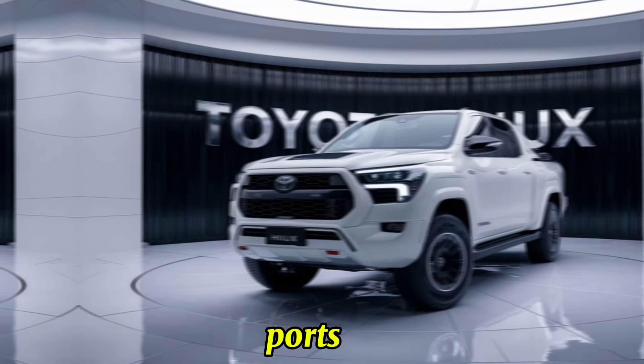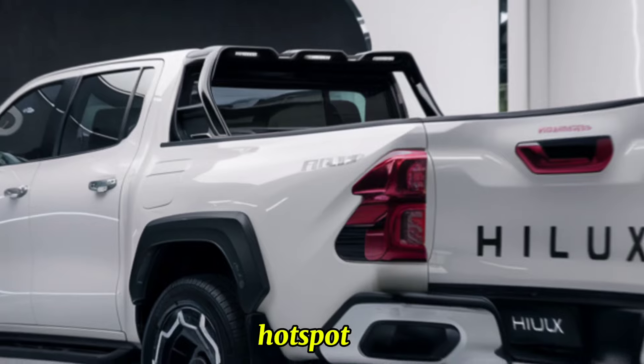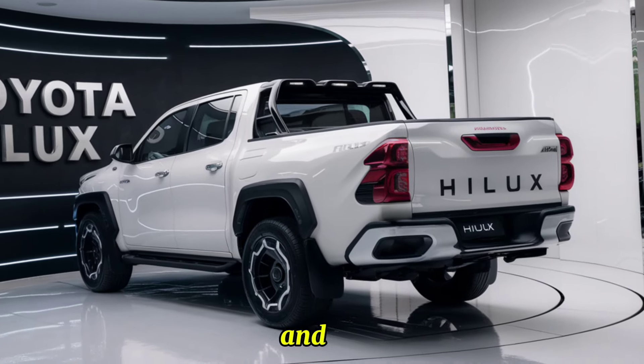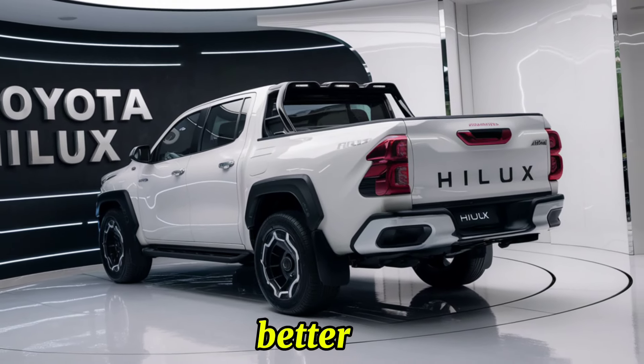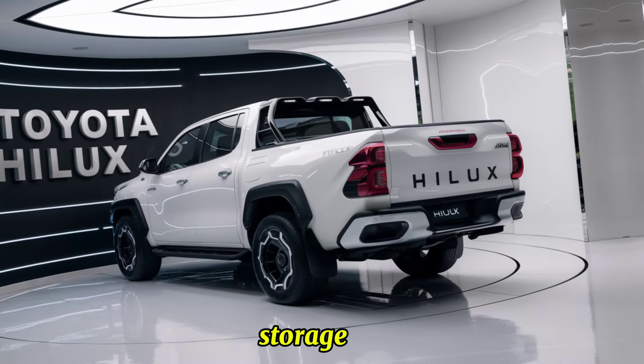Advanced connectivity features include multiple USB ports, wireless charging, and an onboard Wi-Fi hotspot to keep you connected on the go. Comfort and space are improved with better ergonomics, additional legroom, and versatile storage options.